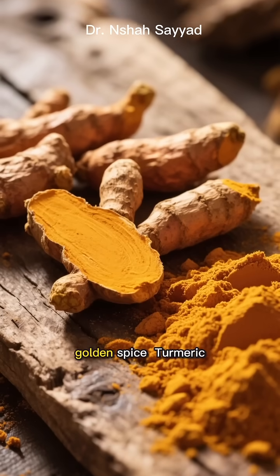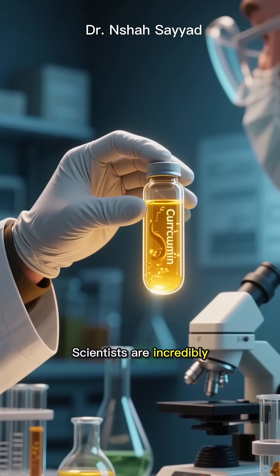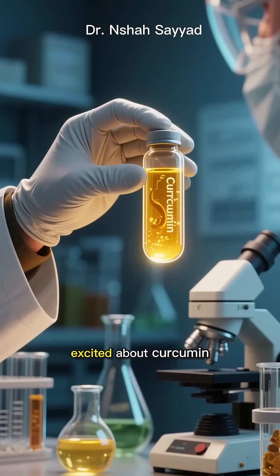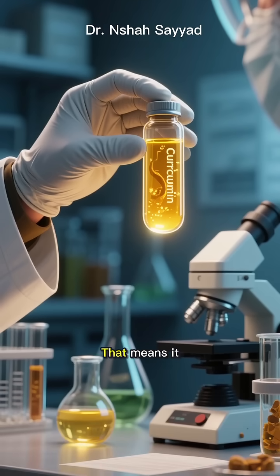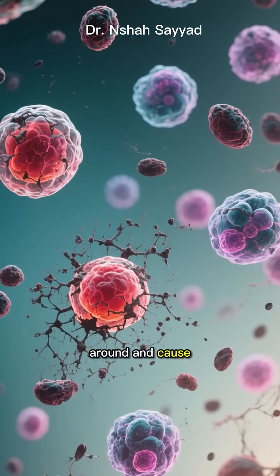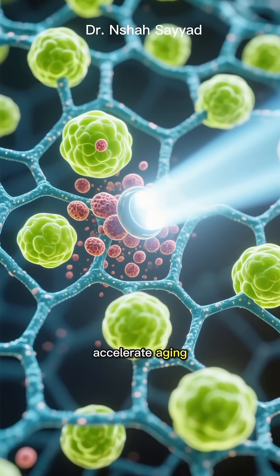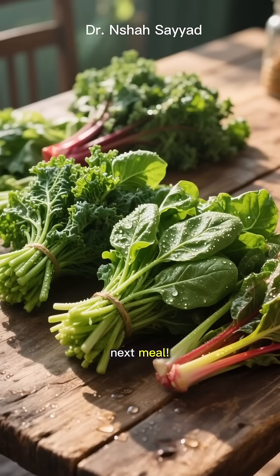At number 5, we have the golden spice turmeric. The magic here is curcumin. Scientists are incredibly excited about curcumin because it acts as a senolytic — that means it helps clear out old, malfunctioning zombie cells that hang around and cause inflammation and aging. It's like a targeted strike against the very cells that accelerate aging. So add that spice to your next meal.